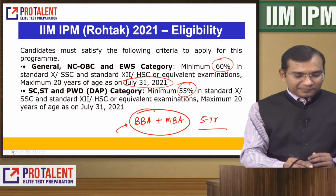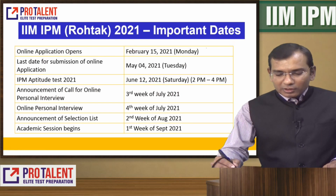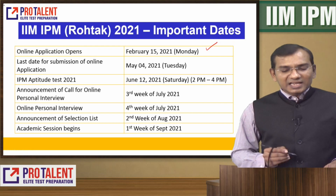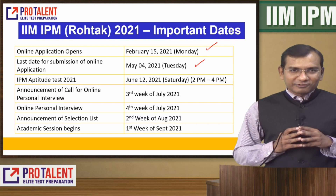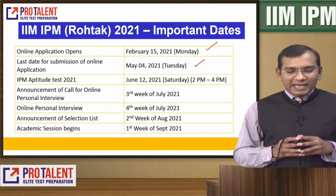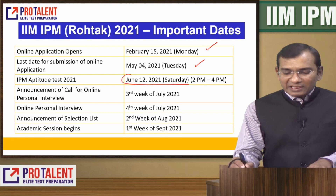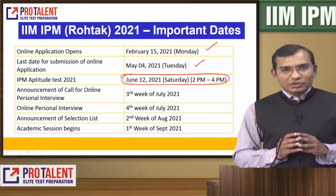If you fulfill the eligibility, fill the form. Applications have already been open since 15th February. The last date to apply is 4th May. The exam date is June 12th.